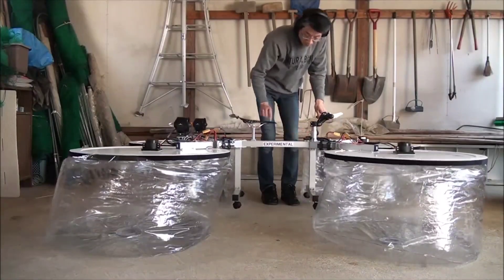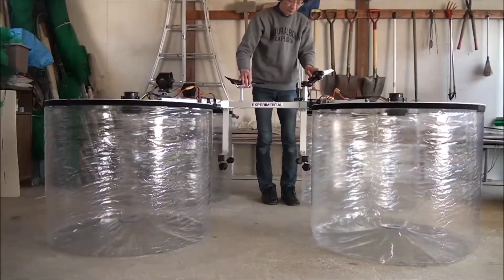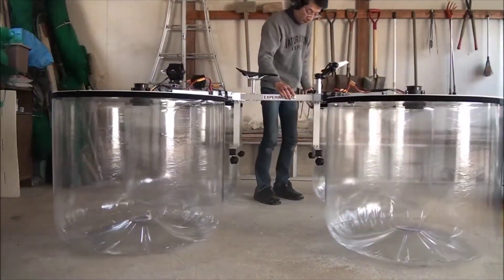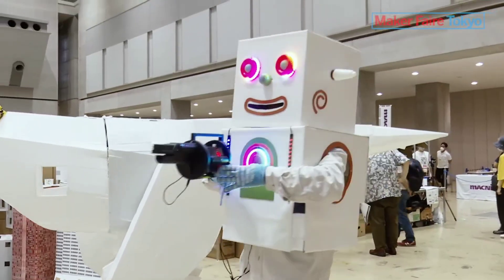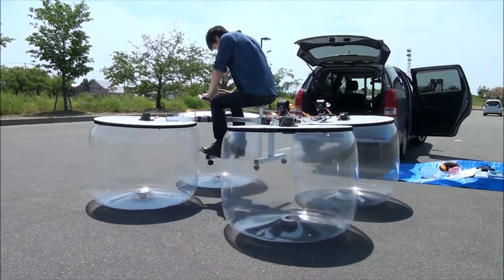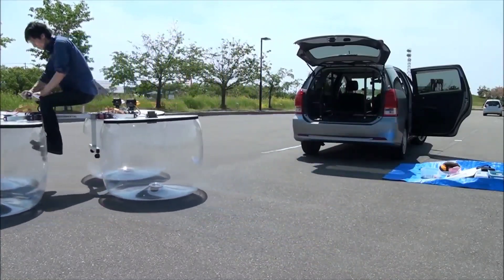Allow us to introduce an incredible DIY hovercraft, skillfully crafted by an enthusiast in Japan. While the creator acknowledges that it leans more towards leisure than practicality, it promises an abundance of enjoyment. Showcased at the Maker Faire in Tokyo, this marvel delighted over 100 visitors who had the pleasure of taking it for a spin. Crafted from readily available materials, the total cost for the power supply components amounted to just over $21.